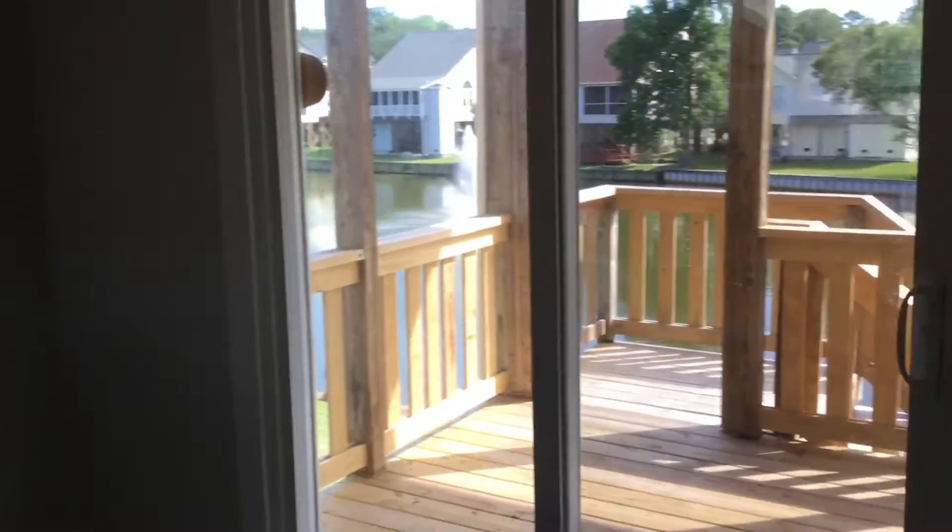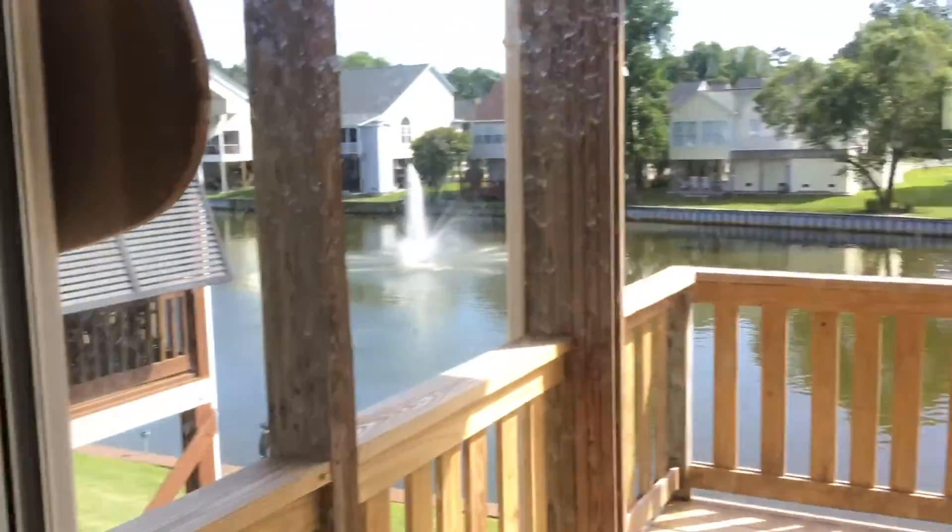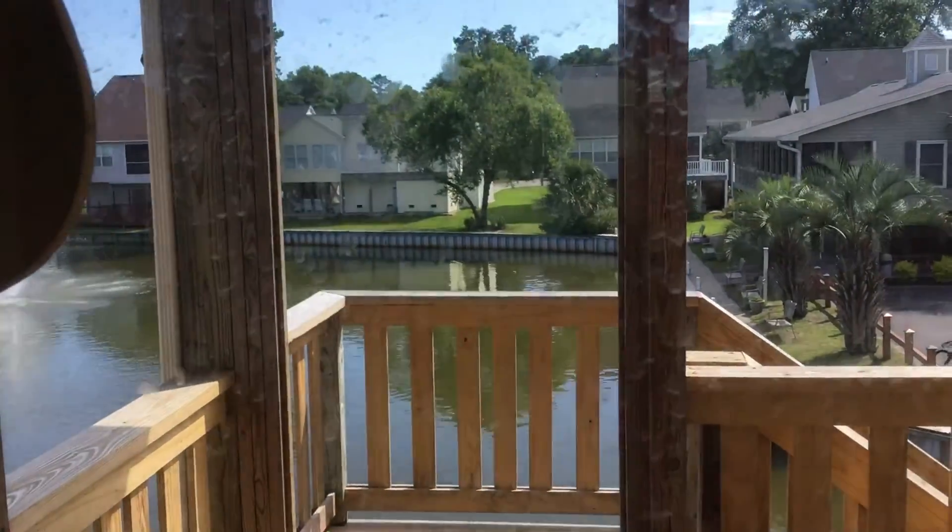Very open, very spacious. This is the downstairs living area, and this is your view out your windows. We'll see you guys in the next episode.